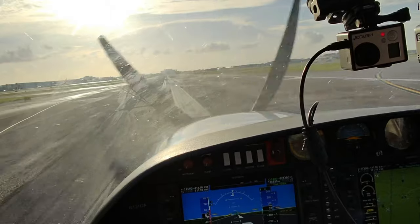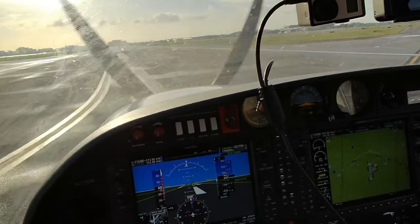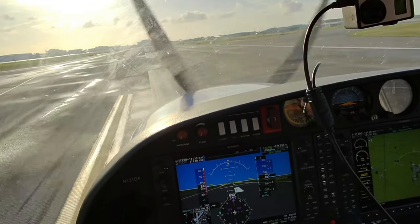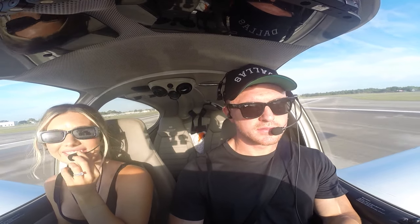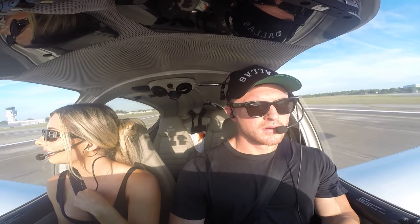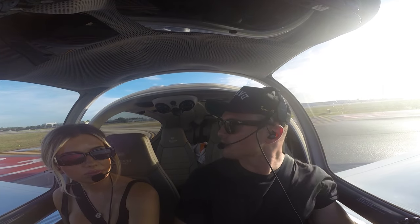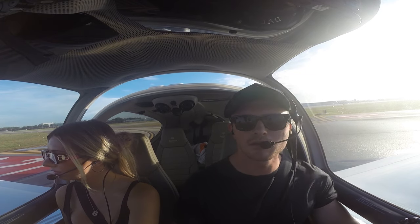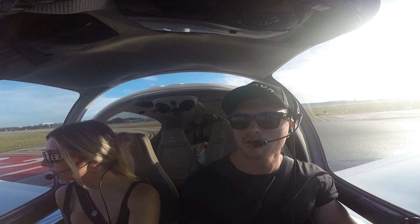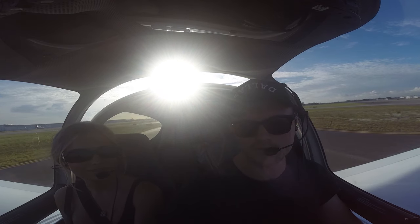All right, we're on the ground. Need some practice, honey. Yeah, it's been a while. November 1 Delta Alpha, taxi via Golf, ground 75. Ground, Diamond Star 131 Delta Alpha, off at Golf Taxi 2, Premier Aircraft Sales. 131 Delta Alpha, taxi via Alpha, cross Runway 13, Bravo, Bravo 1. Alpha, cross 13, Bravo, Bravo 1, 1 Delta Alpha. Thanks.